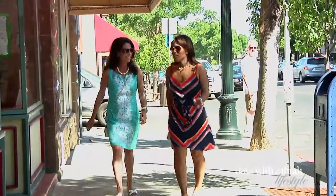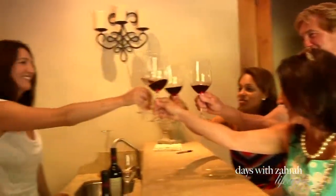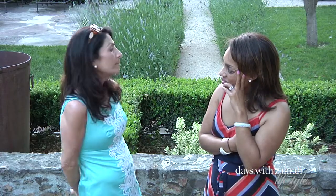I just love St. Helena. Look how beautiful it is. Yesterday was about 110 degrees. This is all about living the Napa Valley lifestyle but in a different way.